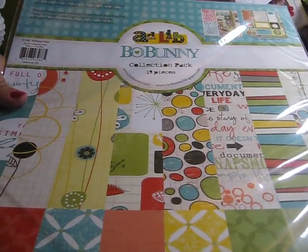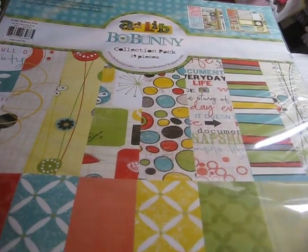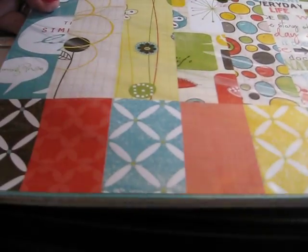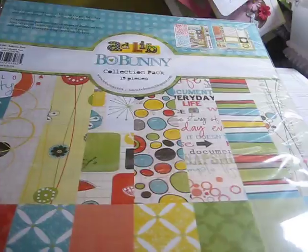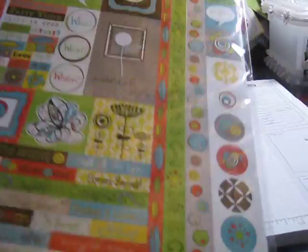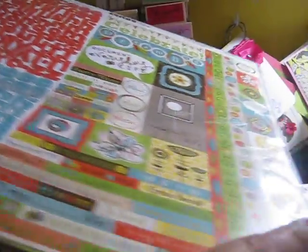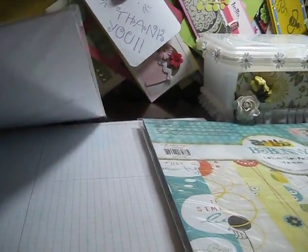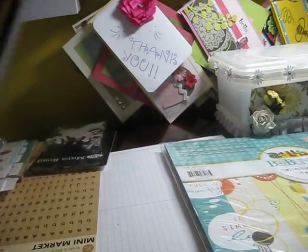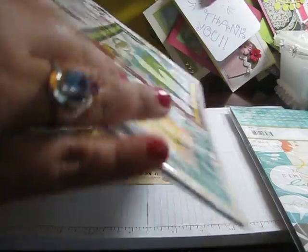The main thing that I got was the Bow Bunny Ad-Lib collection. I'm not going to take it out of the package. I'm not sure if this is new or not — 2011. So you get all these papers, and then you get this element sheet with alphas. I've never really bought anything Bow Bunny, but this was cute. And then I got the chipboard stickers, 24 pieces.